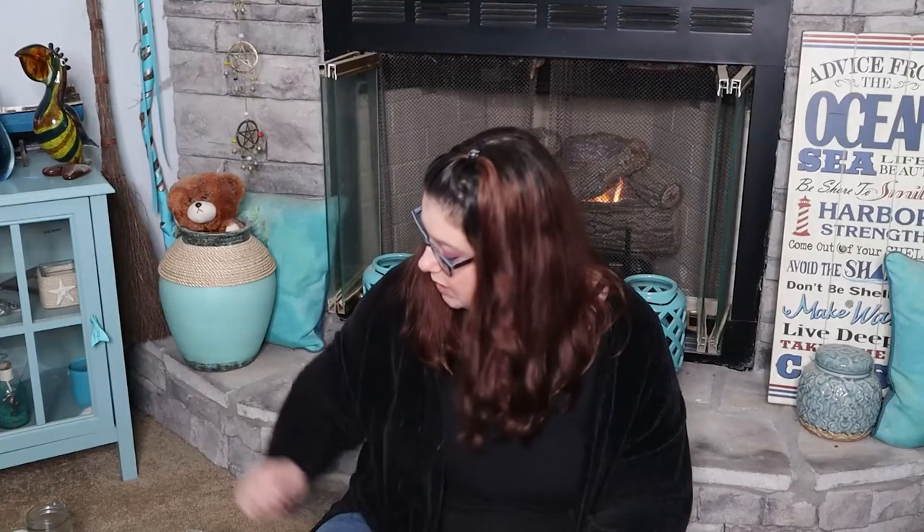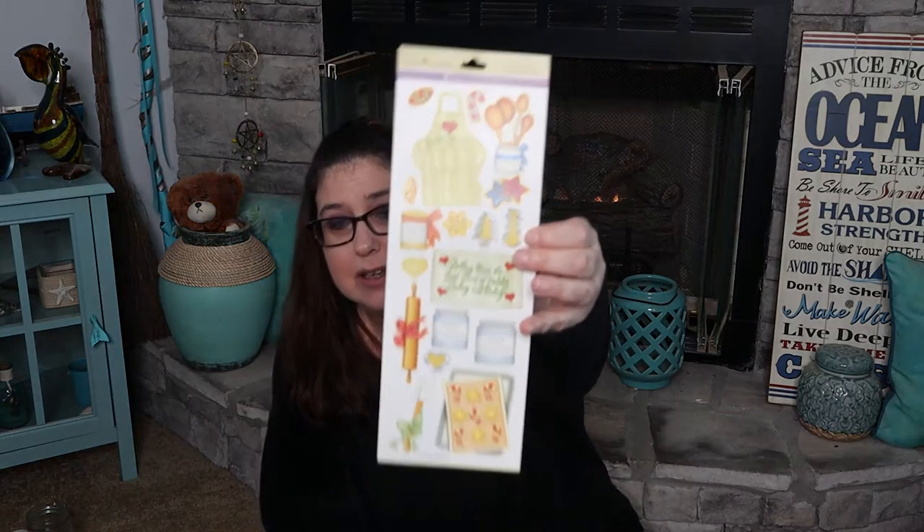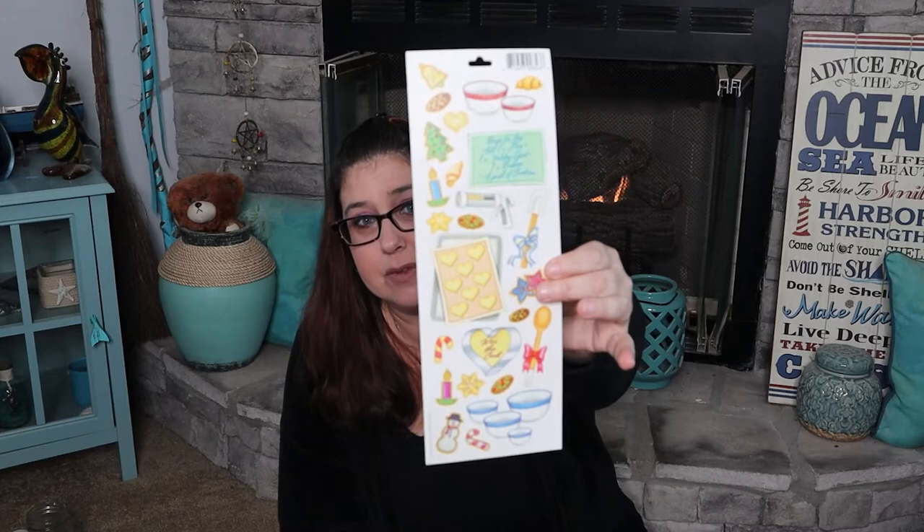At the next store I went to, called This and That, I got these really cute little stickers — they're like little barnyards and stuff, they're really cute. And then I got some more stickers right here. Aren't those adorable? And they're in the back too. I love these, they're so cute.